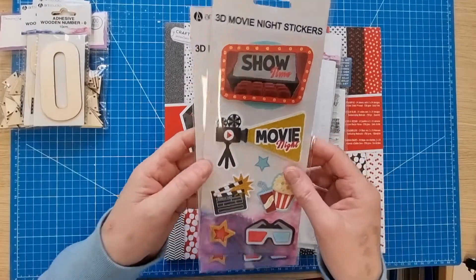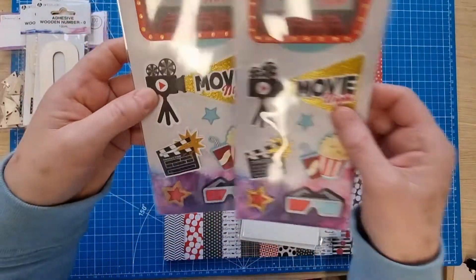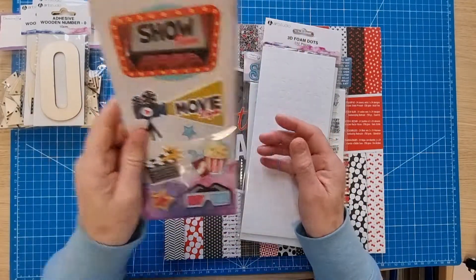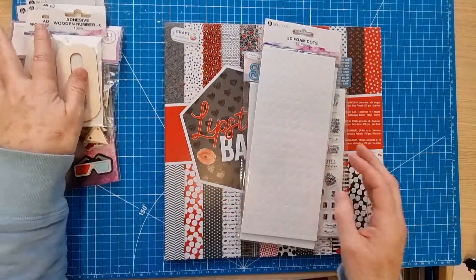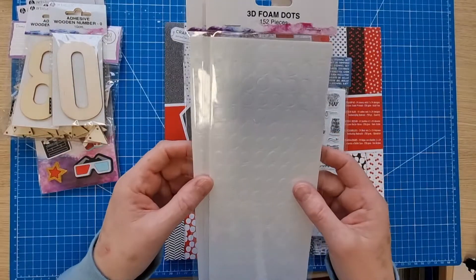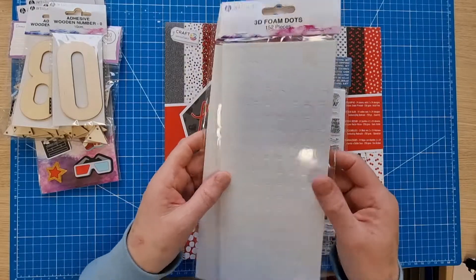I found these 3D movie night stickers — Art Studio brand — I got two packets because I really like them and will definitely use them. We've got the Jurassic Park movie coming out this year as well as the Elvis movie, so I'll be documenting both. I also picked up some 3D foam dots.